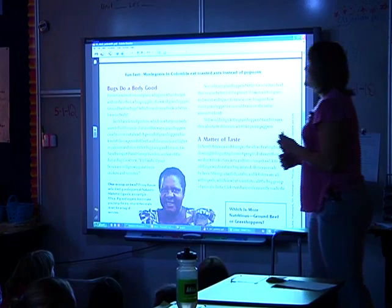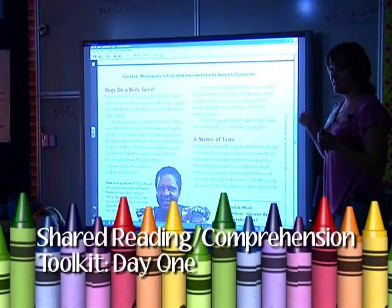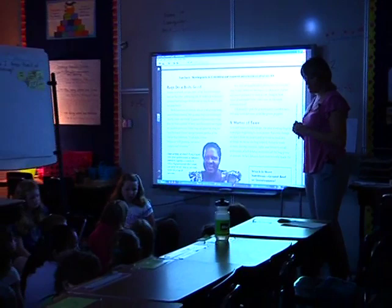Let's go back to our listening target because today I wanted you to think about how do I keep track of my thinking. We actually had a couple of different ways going. Turn and talk: how do I keep track of my thinking?